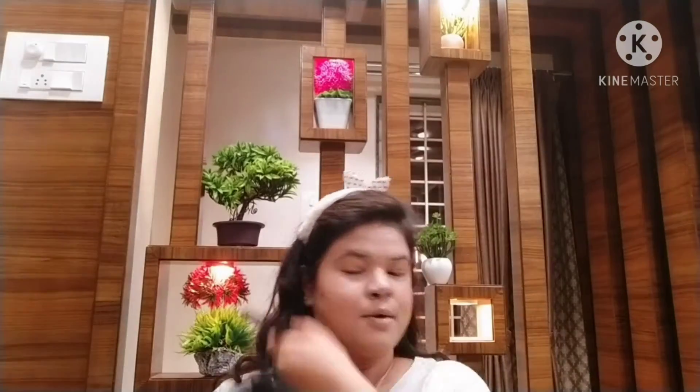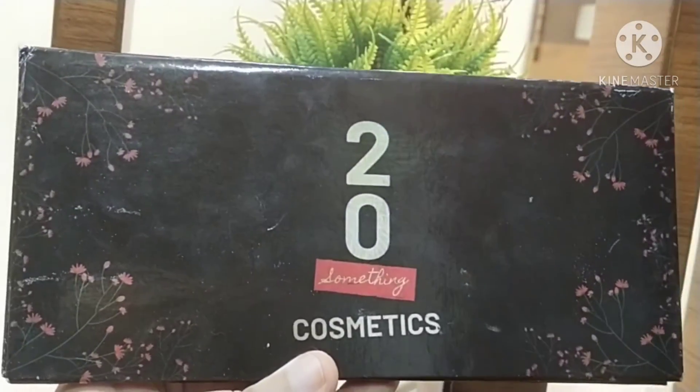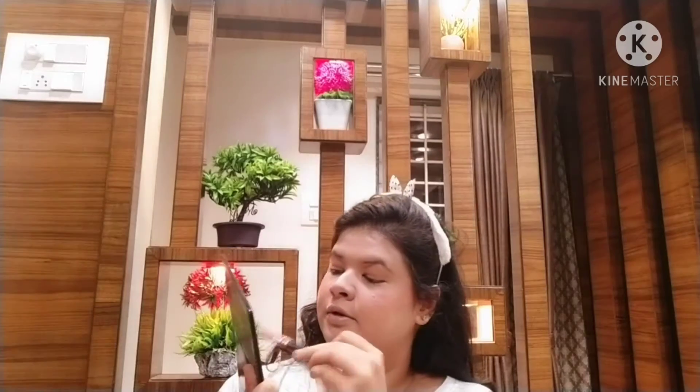I'm going to use my powder to set — whatever compact I have. Then for blush I'm going to use the 20 Something blush. For contour I'm going to use that same multi-use palette — please do buy 20 Something products.